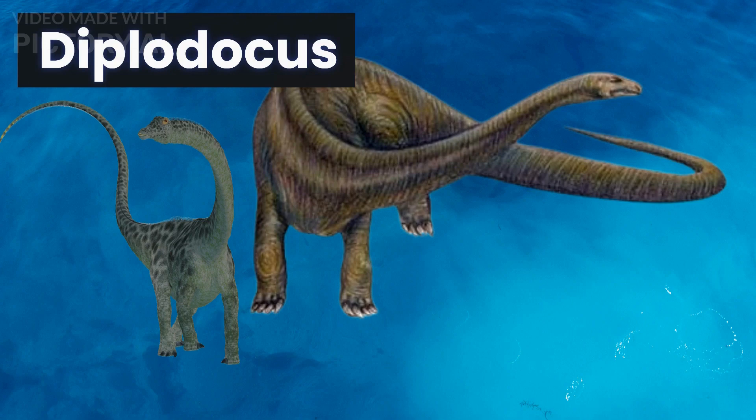Next up, we have the diplodocus, a herbivorous dinosaur that lived during the late Jurassic period. It is known for its long neck and tail, and was one of the longest dinosaurs ever to roam the Earth. Some specimens could reach lengths of up to 90 feet.